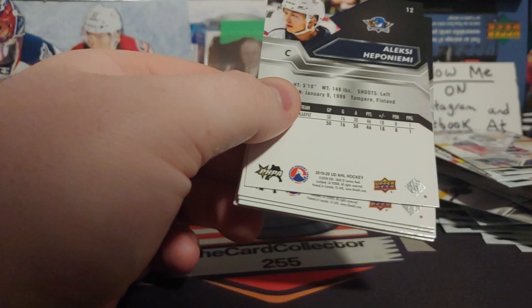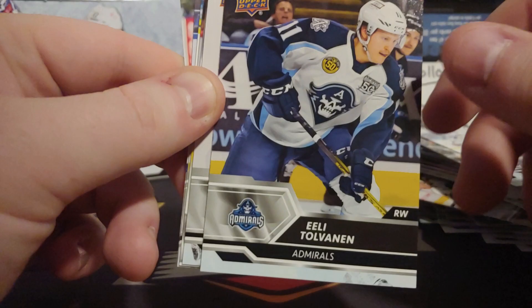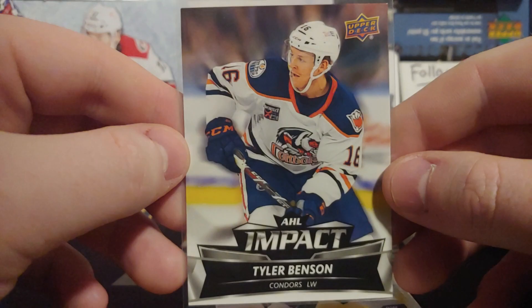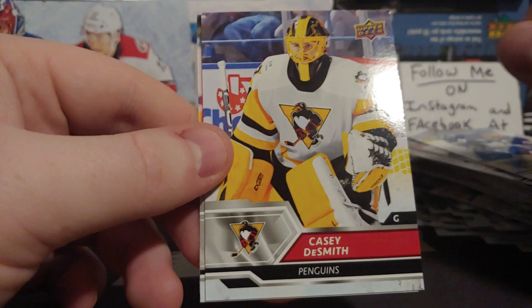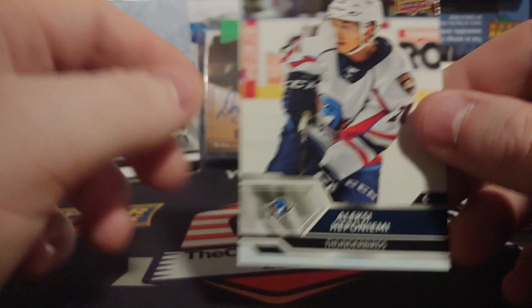I've never opened AHL for a very long time. Eli Tolvanen — I remember he was supposed to be hot; still a lot of time to progress. Tyler Benson — I would love to pull a Tyler Benson auto. Is the auto behind it? No, because that's what happened last time — the autograph was right behind it. Tyler Benson — pretty nice. Kiefer Sherwood — he just got released. He got knocked down, and Kenny Agostino. Casey DeSmith — I remember he's supposed to be really, really good. Probably see him coming up. Alexei Heponiemi — played for Swift Current many years ago, only one or two years — the team was unstoppable.